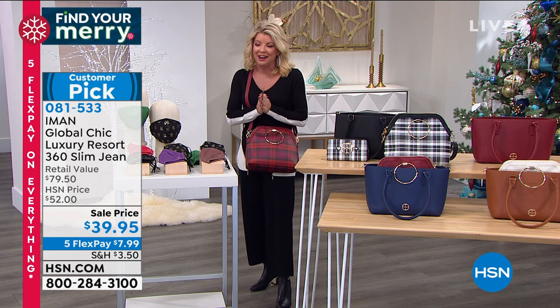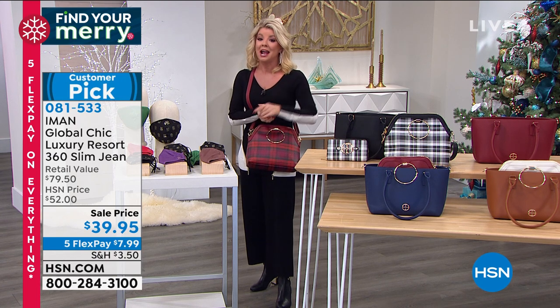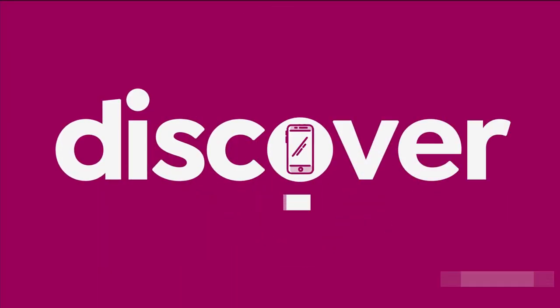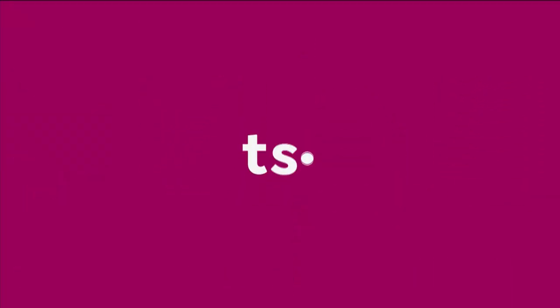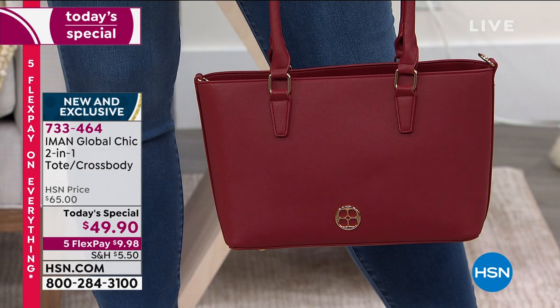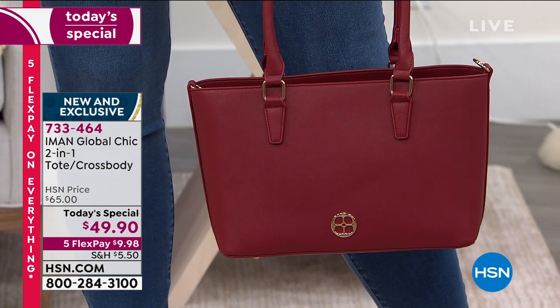It is all about our incredibly popular, amazing one-day-only from Iman — not one designer style bag, but two. It happens to be our Today's Special. Wouldn't it be fabulous: this amazing everything tote from Iman for $49.90?